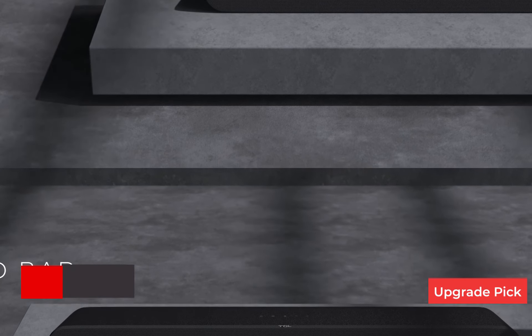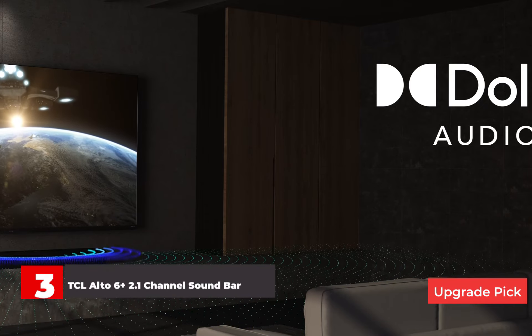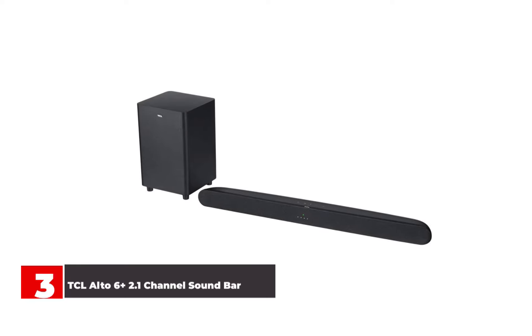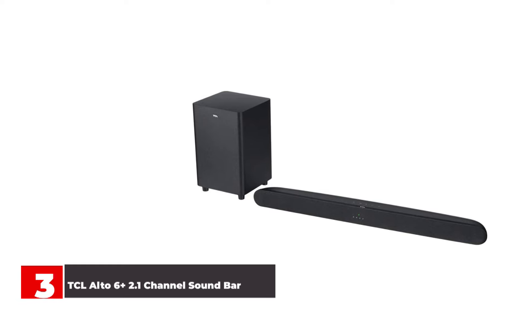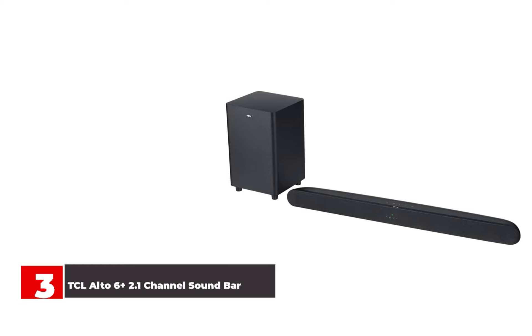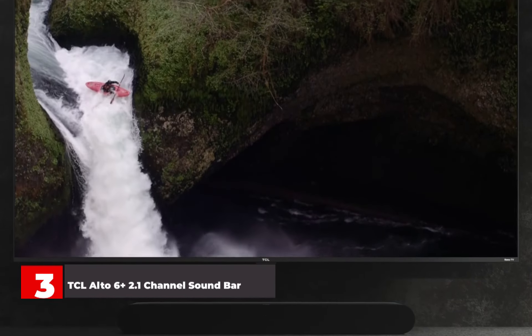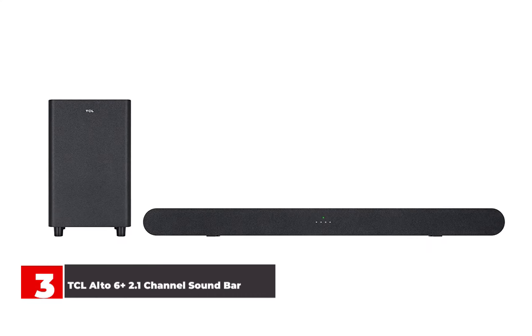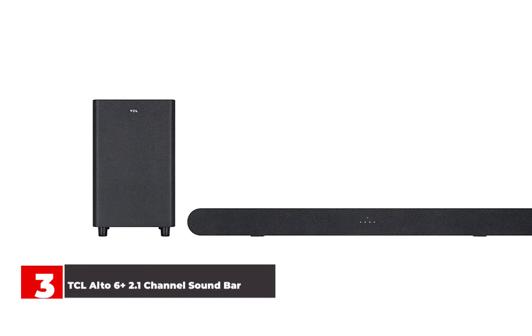Number 3: TCL Alto 6 Plus 2.1 Channel Sound Bar. The Alto 6 Plus is even cheaper than the Stage V2, and it also has its own dedicated subwoofer — only this one is wireless. It's powerful too, proving more than capable of filling out movie action scenes or music playback with deep, rumbling bass. The downside is that this low end isn't as tightly controlled as it is on pricier soundbar and sub combos, and your options for adjusting the sound profile are relatively limited. But we were still impressed with how forceful the Alto 6 Plus sounded in our testing, and its simplicity means that home theater beginners might actually appreciate how easy it is to complete setup.